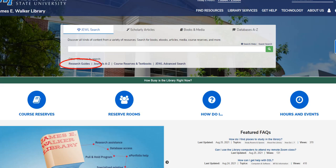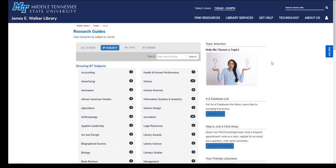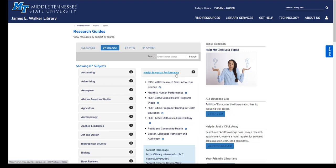Research guides are a great way to explore a variety of resources on a topic. They are organized by subject and include librarian-selected database links, books, and websites. Research guides may cover broad subject areas, subsets of a subject, or specific courses.